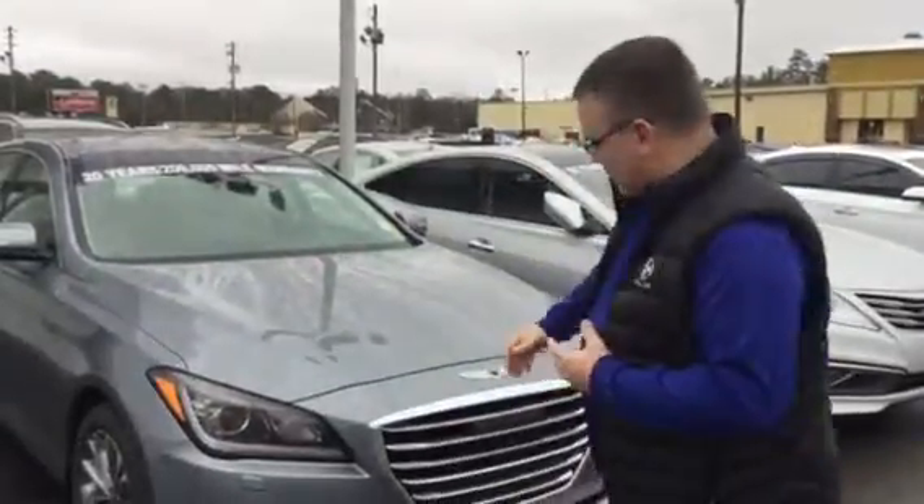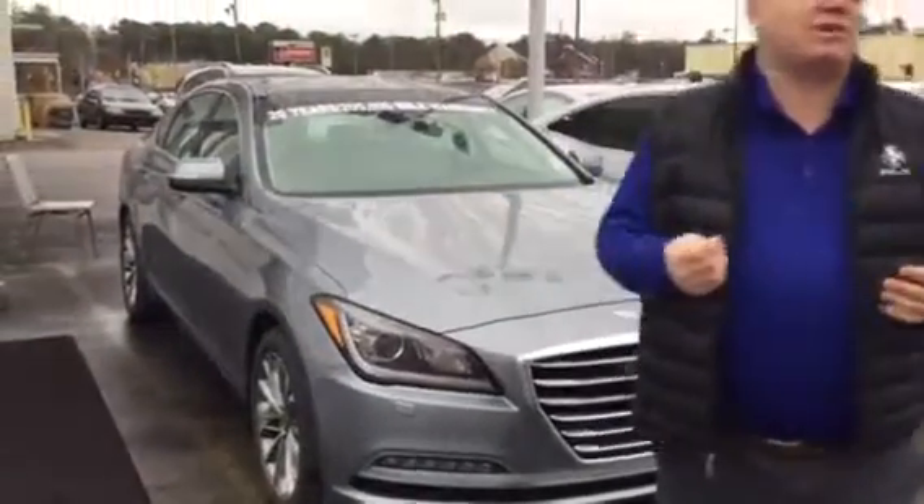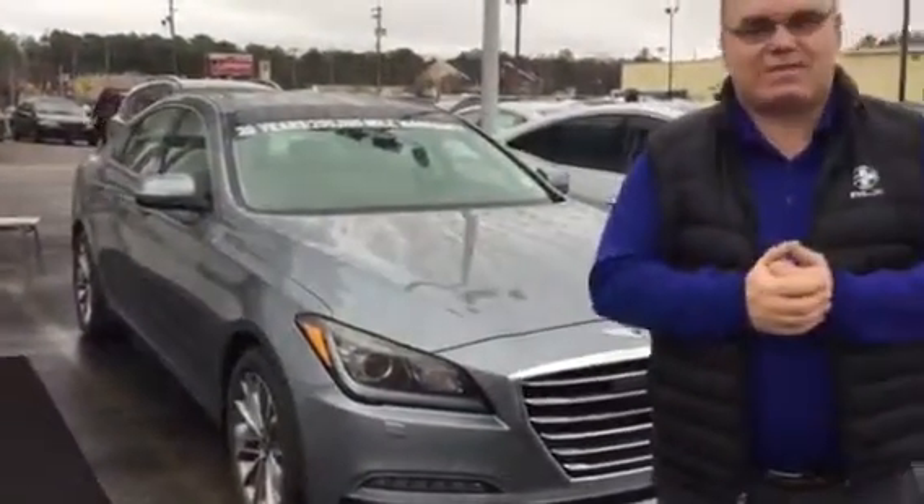Good morning Fred, and thank you for inquiring about the Hyundai Genesis. My name is Mark, and I'm going to give you a quick overview of the new features. As you can see, they've all got the smart cruise, lane departure warning, panoramic sunroof, heated seats, cool seats, backup camera, and navigation.